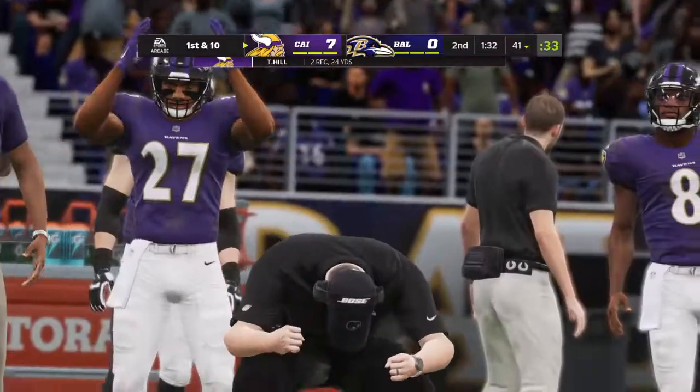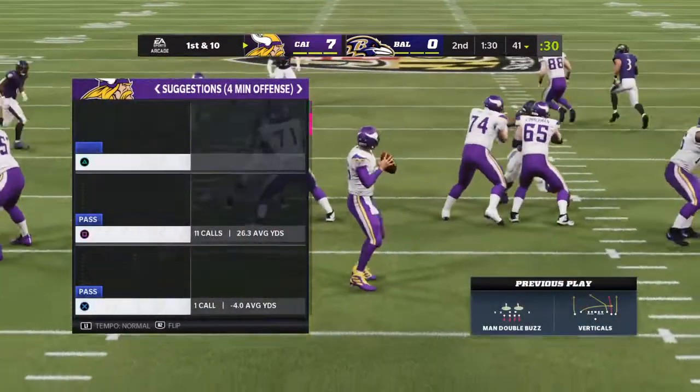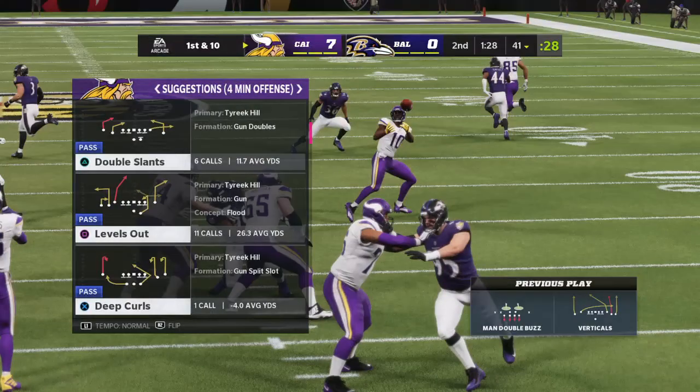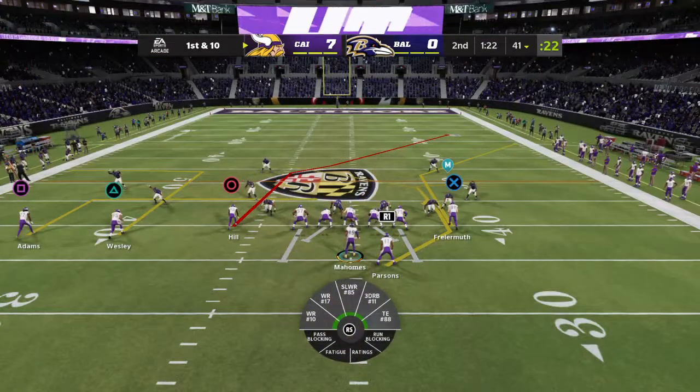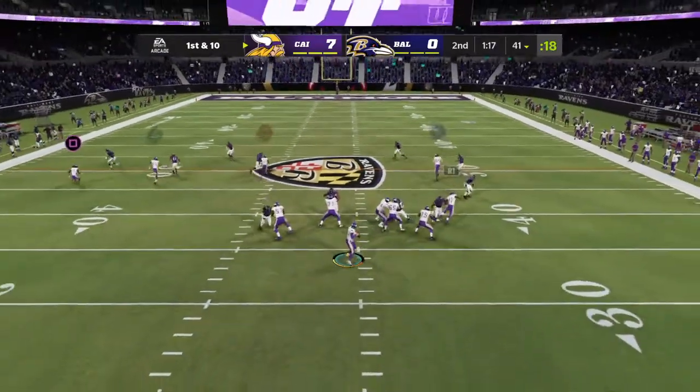So many times in my career I've heard coaches talk about completions being one thing, but as long as you get guys on the ground you can live with it. But if you're going to give up 10, 12, 15 yards after the catch, then your defense is going to be in a lot of trouble.